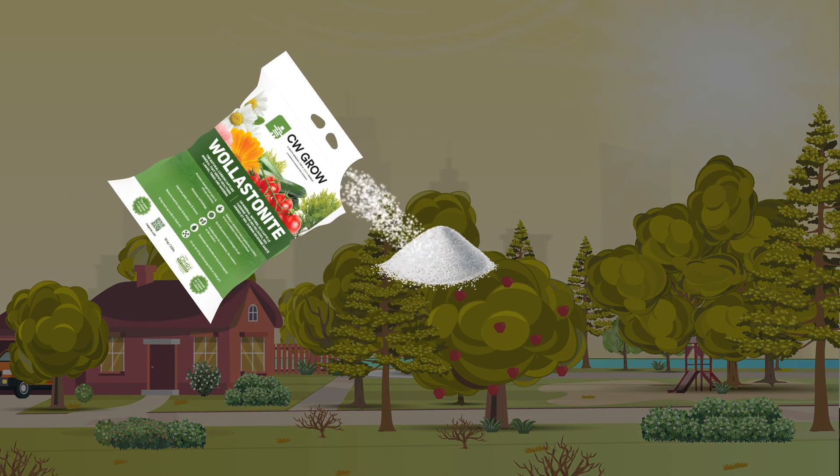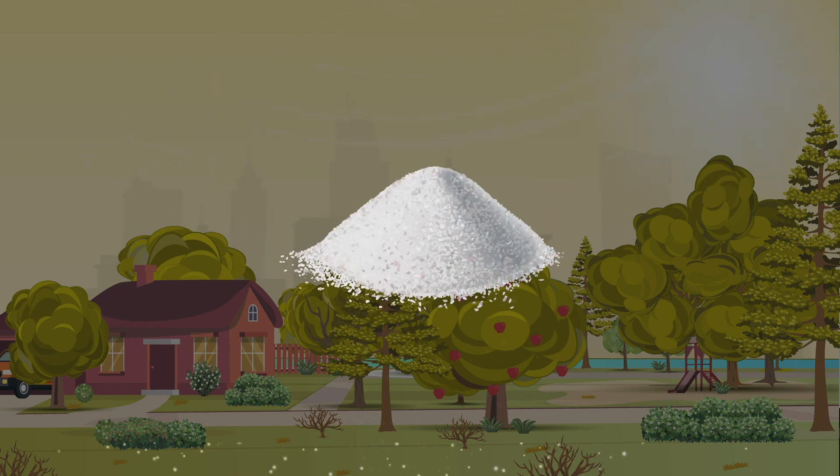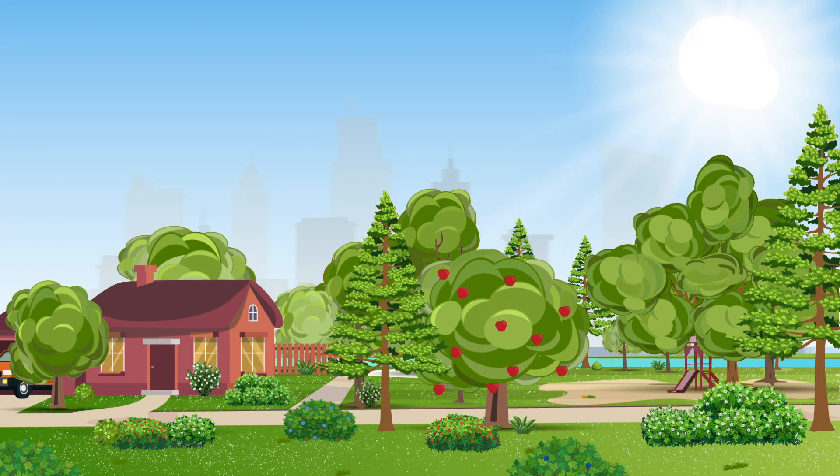the natural soil amendment that nourishes and protects trees and shrubs while removing carbon dioxide using a process called accelerated weathering that turns carbon dioxide into the soil mineral calcium carbonate.